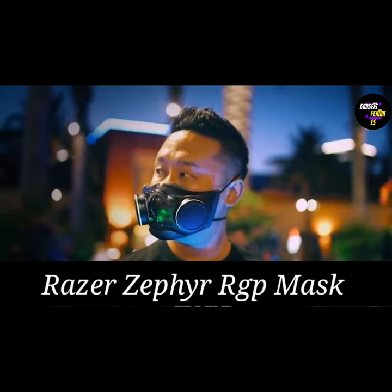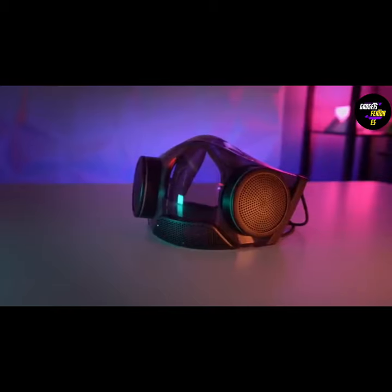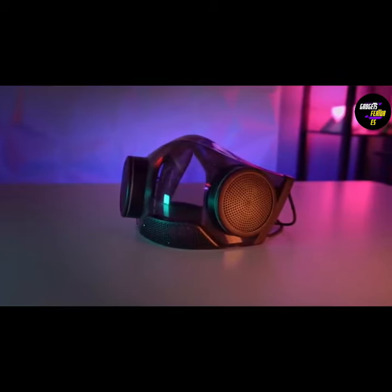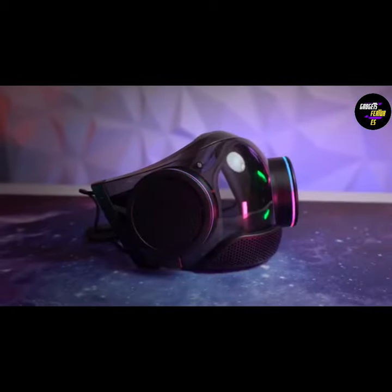Razer Zephyr RGB Mask — there isn't an invention out there that's more relevant than the Razer Zephyr RGB Mask. Considering the current pandemic, Razer Zephyr offers a way to go about in public without worrying too much about your safety. The mask safety is registered and has been lab tested for 99% BFE compared to typical face masks.